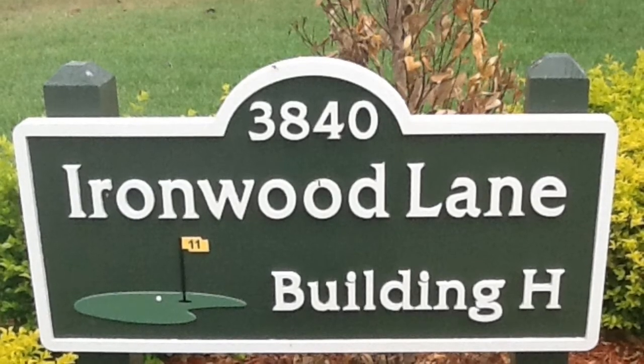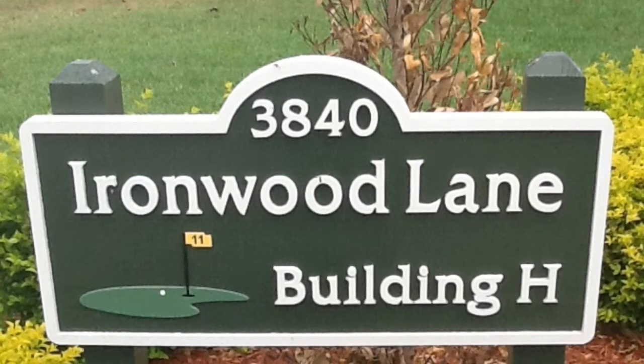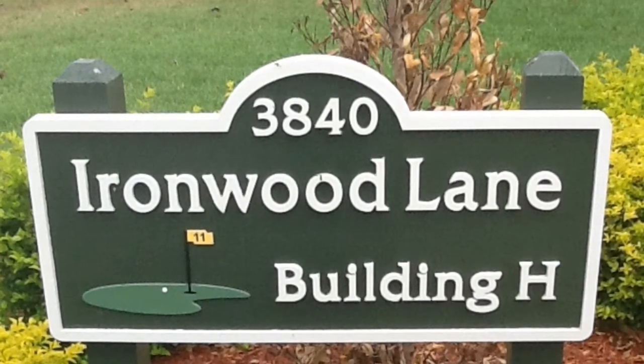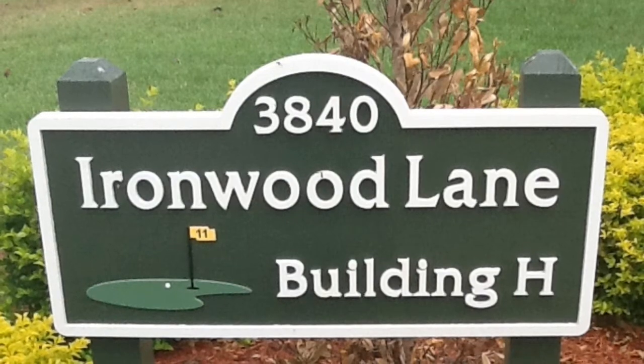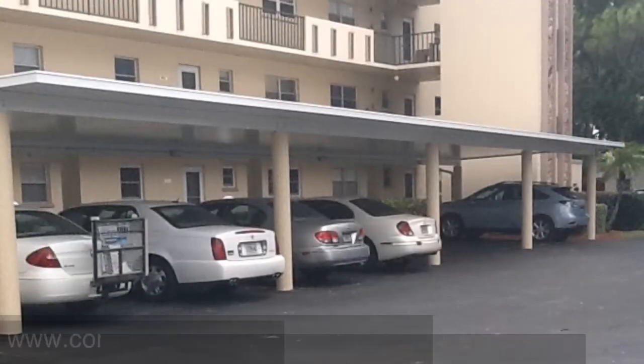Hello, it's Glenn with condominiumcarports.com. I'm here in beautiful Bradenton, Florida, and thought I would bring you a completed carport project that we just finished in Ironwood up in Bradenton, and this is Building H.